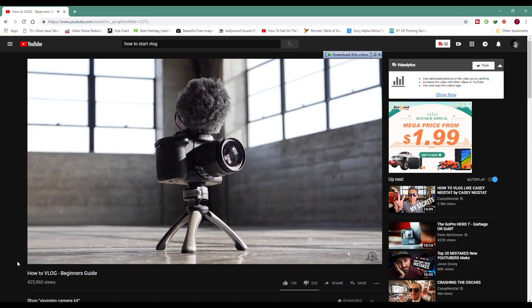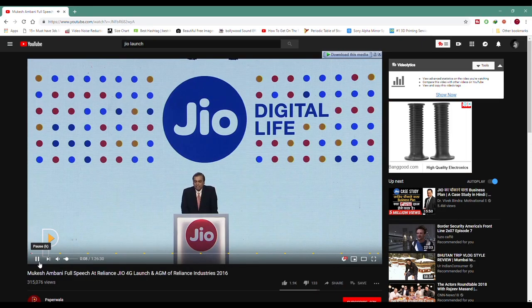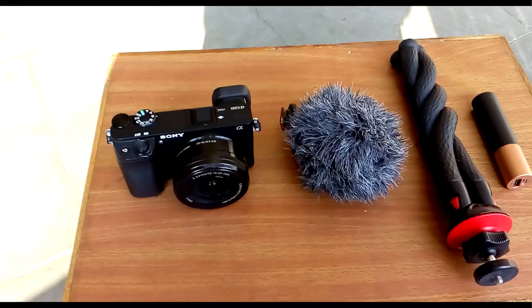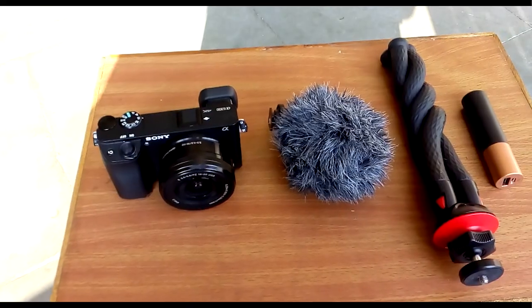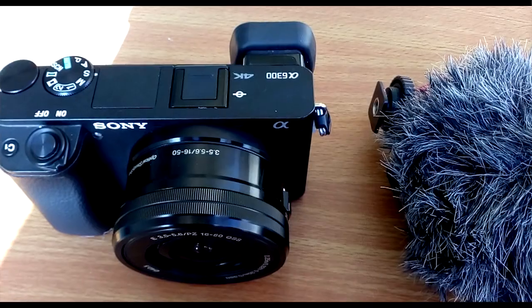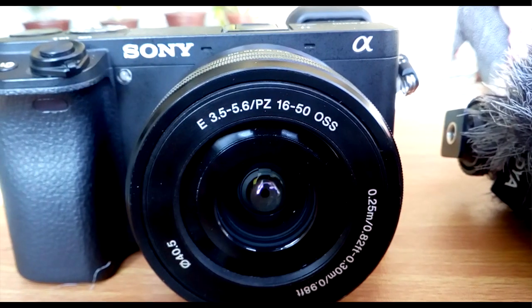2018 was a golden period for vloggers, and at that time Jiyopuri, India was a very big part of the viewers and creators. So I thought, why not start vlogging? Welcome back to the channel, everyone. I am Vicky, and today I am going to talk about the best vlogging setup — a setup that is small and compact, gives 4K output, and has image stabilization. Let's start.